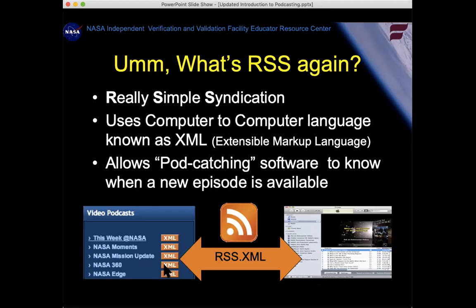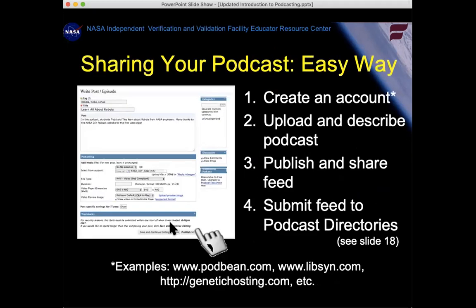RSS — Really Simple Syndication — uses an extensible markup language. It's a text-based language that your iTunes reads. When I started doing this 10 years ago, I was using a website called Podbean, which is known for hosting a lot of educational podcasts. You want to be particular about where you put your podcast — your school server would work, but these sites make it easy with limited free space. It allows you to create descriptions for your podcast in a form, upload the file, and publish it in one fell swoop. Podbean.com is probably my favorite example.